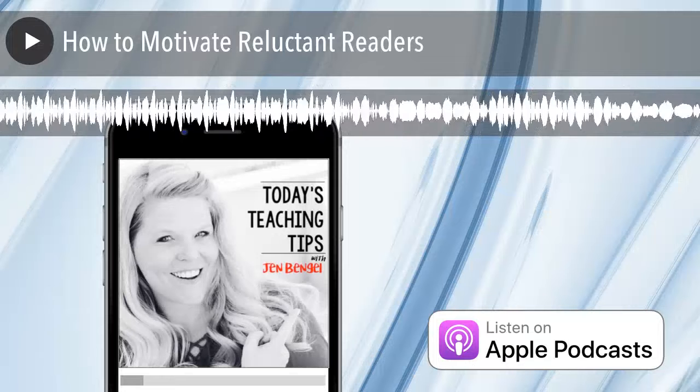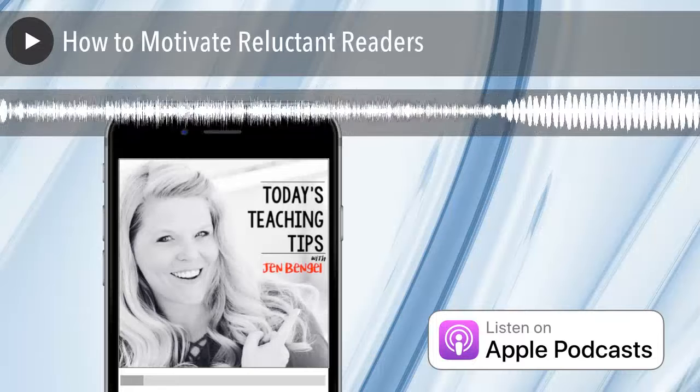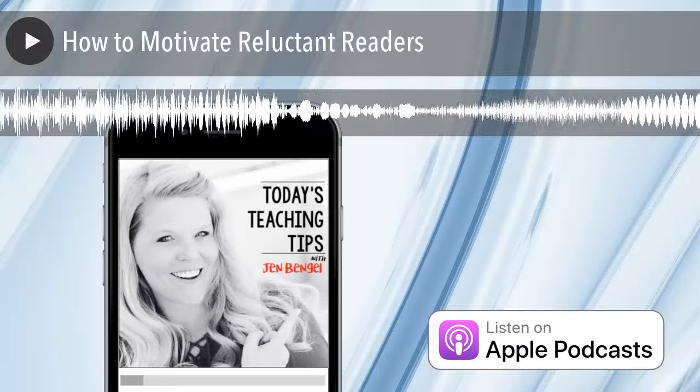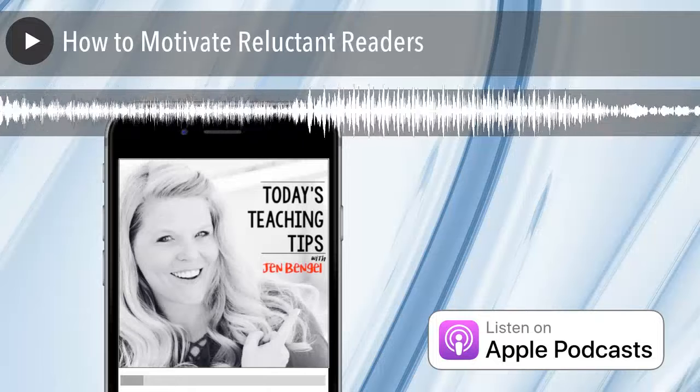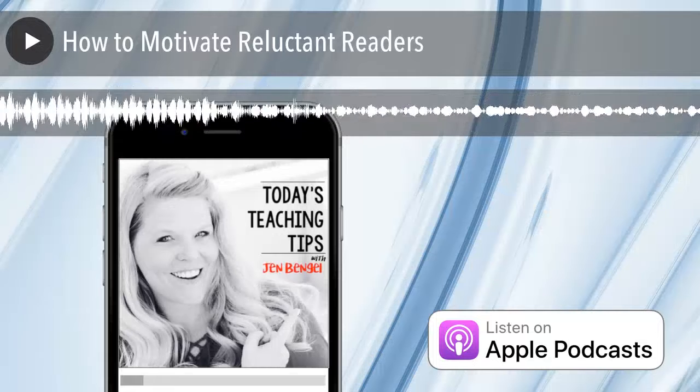There are really two big types of motivation. There's intrinsic motivation that our readers have. These are the readers who will usually say, 'I read because I really enjoy it, I just love reading.' If you ask them why they're reading, those are the kinds of things they'll say. They have an intrinsic, or inside, motivation.